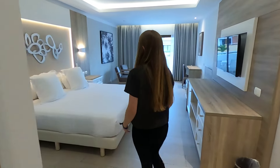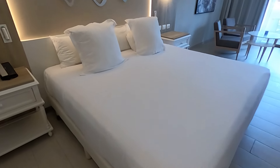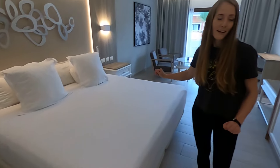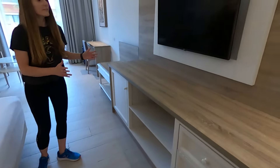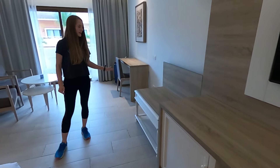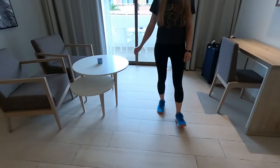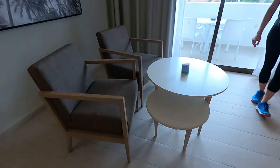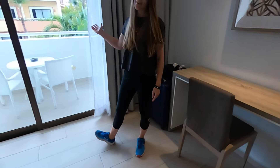Now let's get to the main living space. First off, there is a giant king-size bed. We also have more storage, a decent-sized TV, a nice table to unpack your luggage, a lounge area, a desk, and of course, the balcony.